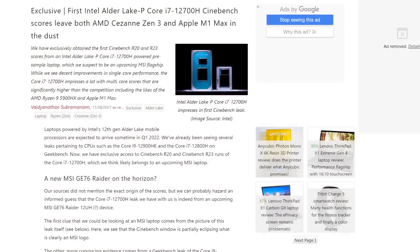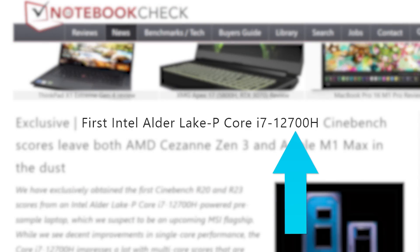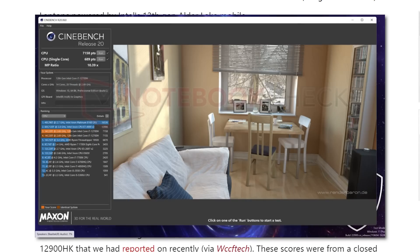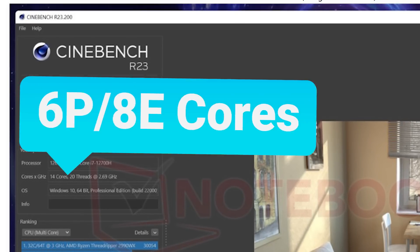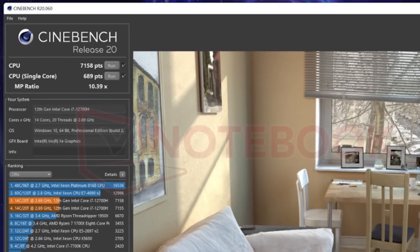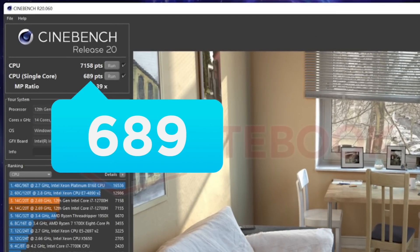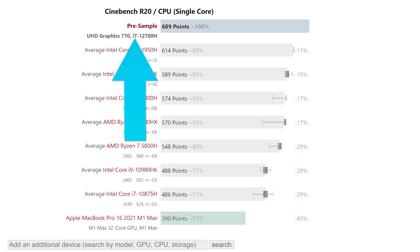Next up for today, Intel's Alder Lake mobile chips are expected to come sometime in Q1 of next year, and we're starting to get benchmarks of the upcoming parts. A new benchmark was shared by Notebook Check of Intel's upcoming 12700H, which looks to have been tested on an MSI laptop. They have Cinebench R20 and R23 scores. The 12700H looks to be a 14-core, 16-thread CPU. In Cinebench R20, the 12700H got a single-core score of 689 points, which is nearly 21% faster than AMD's Ryzen 9 5900HX — and that's Intel's i7, not their i9 model.